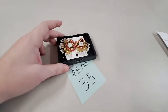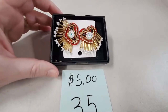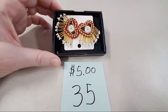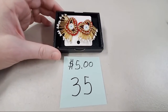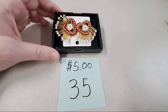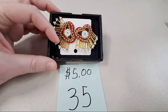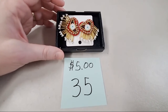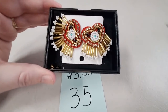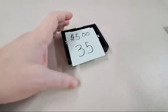We have the beaded heart earrings — handmade beaded heart earrings, $5 each for the two. They're very lightweight. Michelle Estrella, sold number 35. And Pam Koning, sold number 35. Enjoy your heart earrings.